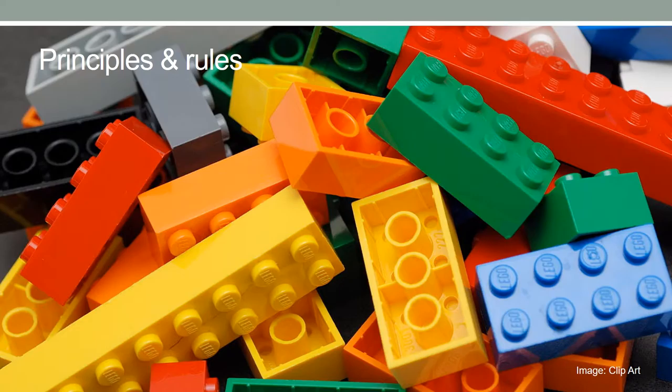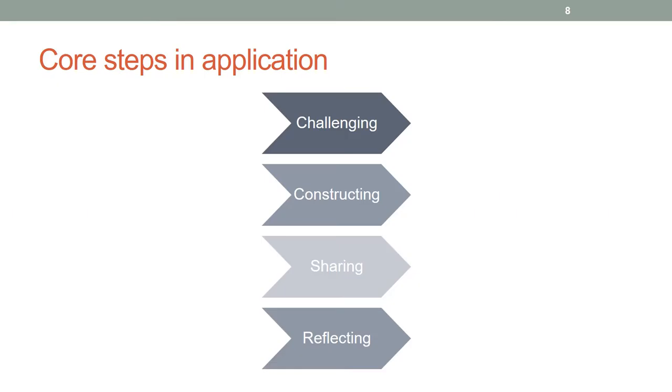Models engage communication because participants explain the metaphors of the model. The following principles and rules should be applied: The facilitator sets the challenge, timelines, and guides the process. The model is the participant's answer to the challenge. There is no right or wrong answer in building with the bricks. Interaction with and inspiration from others are allowed. Everyone participates, builds, and tells. No one can alter the model of someone else. The builder's meaning and story in the model is accepted. The builder owns the model and its story. The model and its story are questioned, not the person. Every story is listened to. What the model looks like is not important — the meaning attached to the model is what makes it valuable.